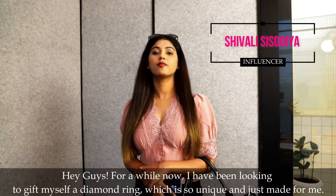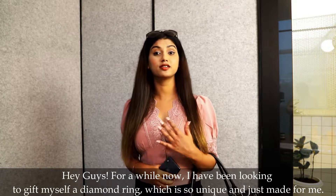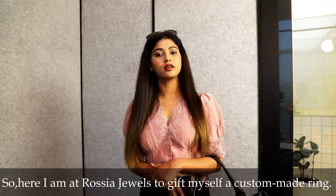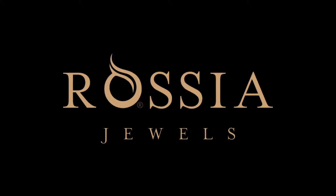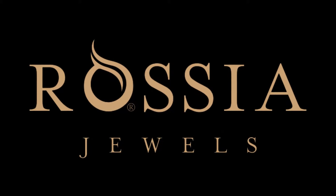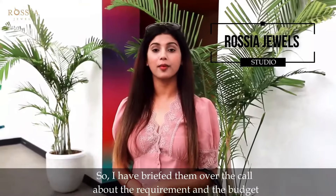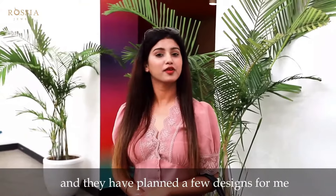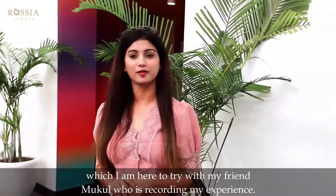Hey guys, so for a while now I have been looking to gift myself a diamond ring which is so unique and just made for me. So here I am at Rossia Jewels to gift myself a custom made ring. So come, let's check them out. I had told them over the call about my requirement and the budget and they have planned a few designs for me which I am here to try with my friend Mukul who is recording my experience.